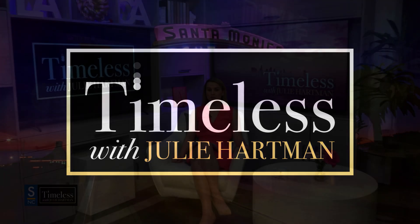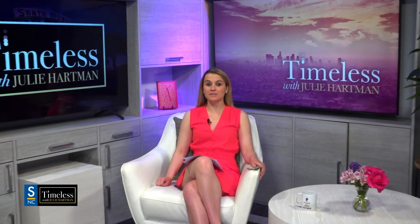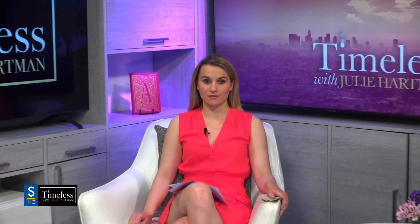While most great artwork enjoys great fame, some tend to hover under the radar. One work in particular seems to have made it through hundreds of years totally unrecognized, even though most Americans carry it in their pockets. You may have never looked closely at a one dollar bill. We're going to today.